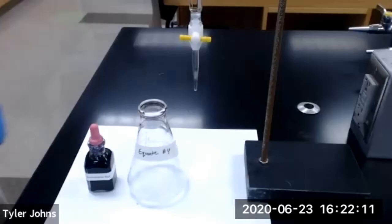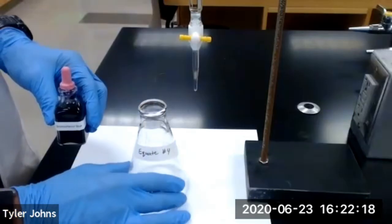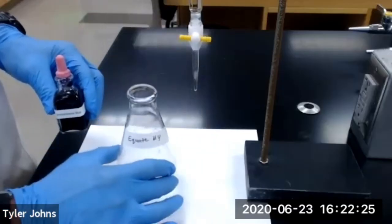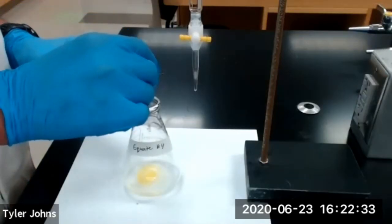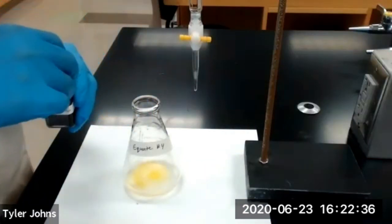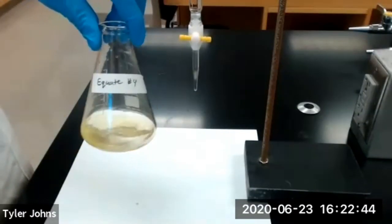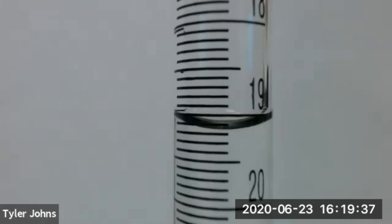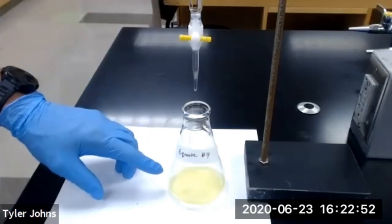We'll now add 10 drops of our bromophenol blue indicator to our Erlenmeyer flask containing our Equate antacid tablet, antacid tablet number four. We should have a yellow solution prior to titration. This is the initial burette reading for our titration of the Equate antacid tablet, antacid tablet number four. We'll now begin titration of our Equate antacid tablet.